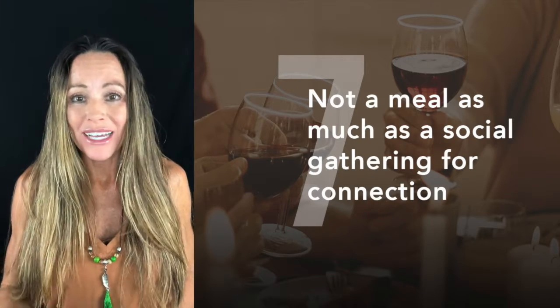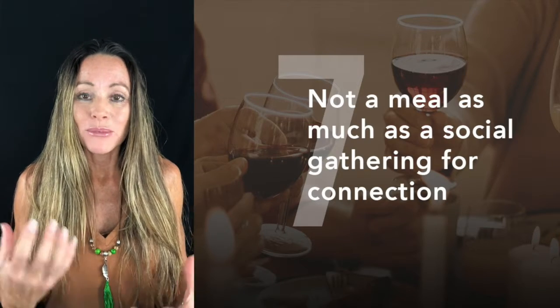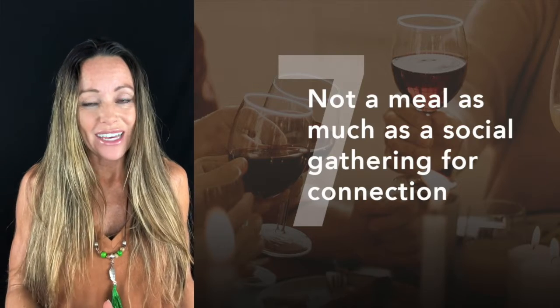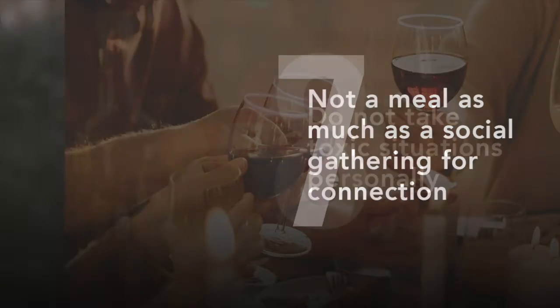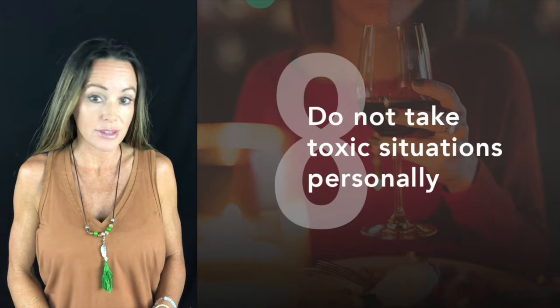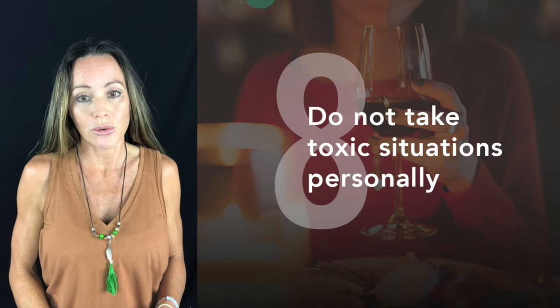It does give you a fantastic opportunity to practice mindful eating — slowing down, enjoying each bite, chewing properly, concentrating on your breathing, and really being present, versus eating really fast and getting indigestion.